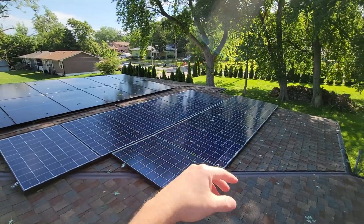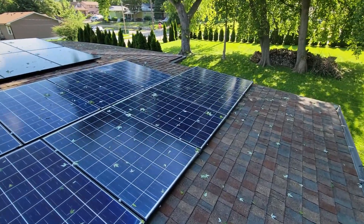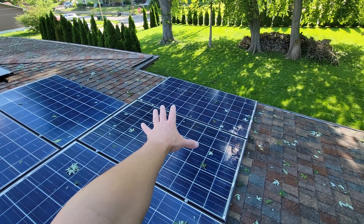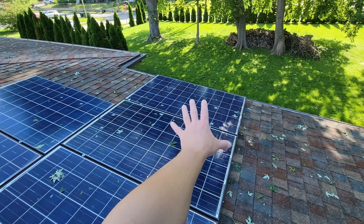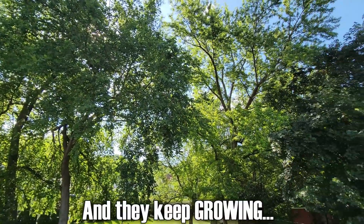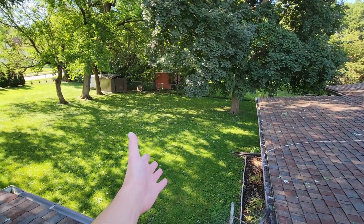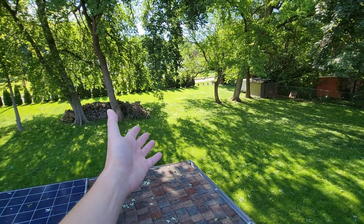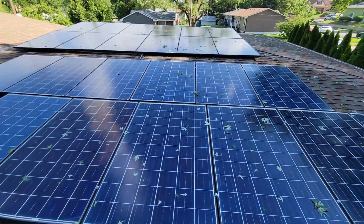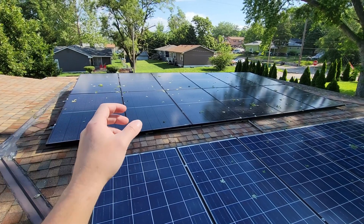Right over here in this corner, it takes forever for sun to get fully on these panels — obviously due to all of my trees, which I do like. I don't want to get rid of them because they make some nice shade, and I like shade. However, I don't like shade on the panels.